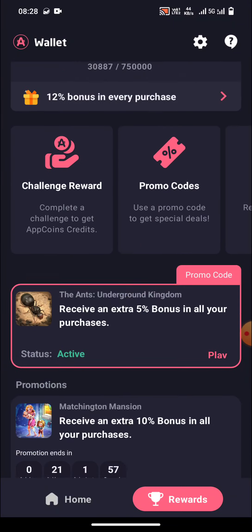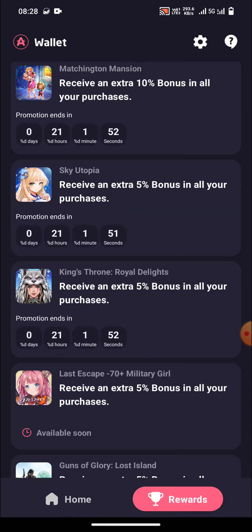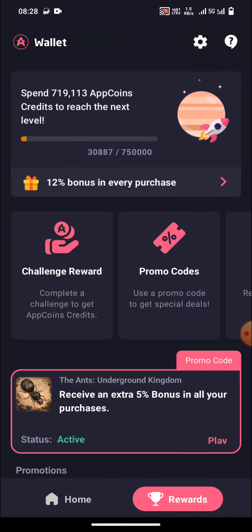The second thing we'll discuss today is the new insect skin. The third and last thing is our sponsor, Aptoide. So first of all, let us move to Aptoide.